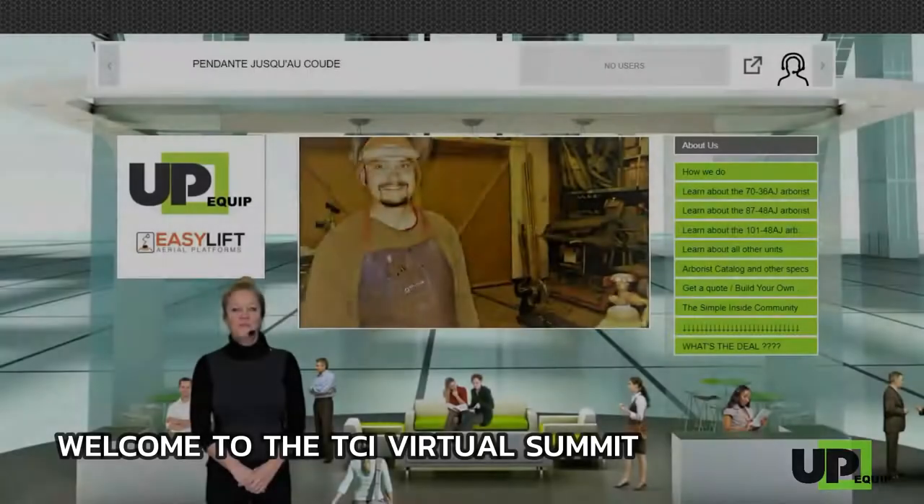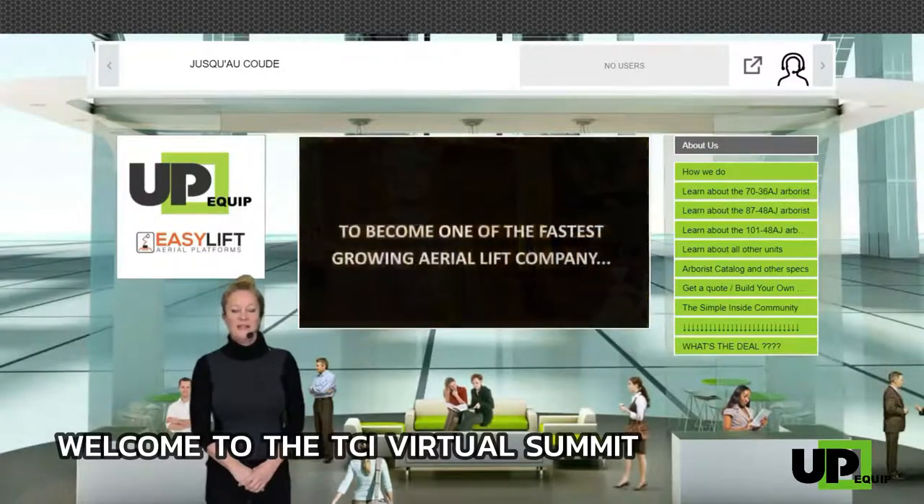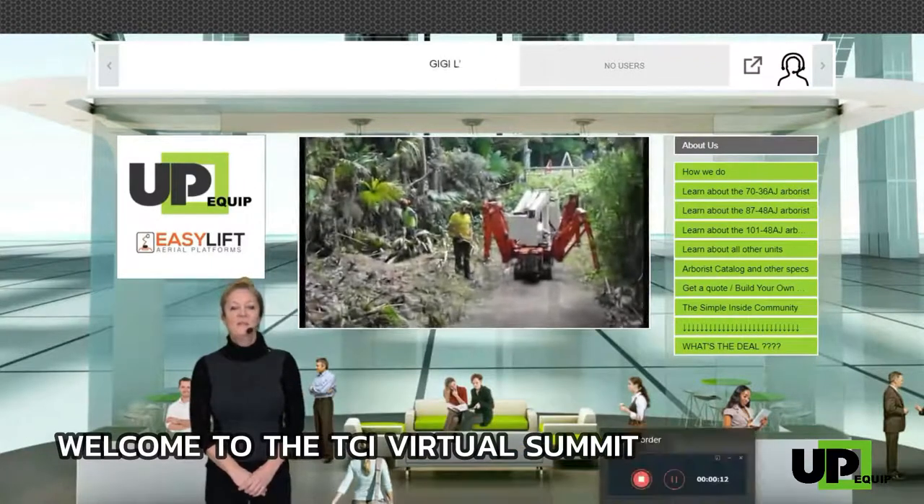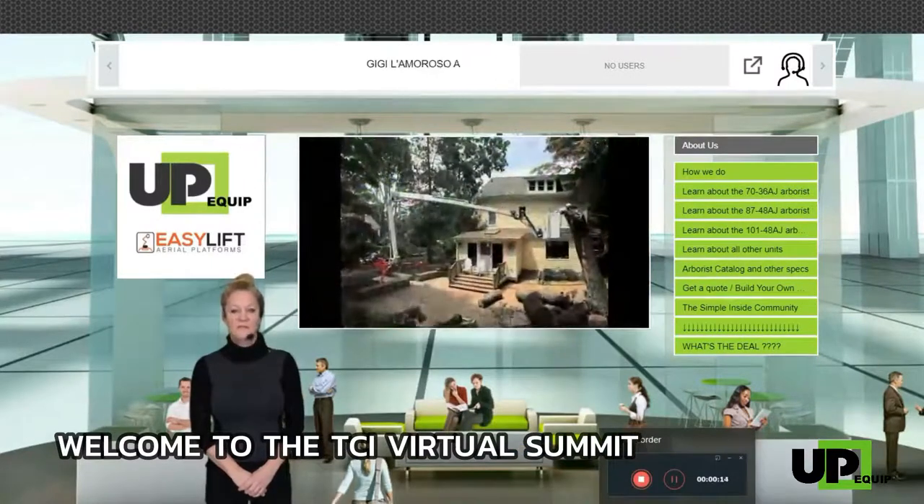Hello and welcome to UpEquip's virtual booth. My name is Chantal and I am pleased to show you how to navigate and find all the precious information you need during your visit.